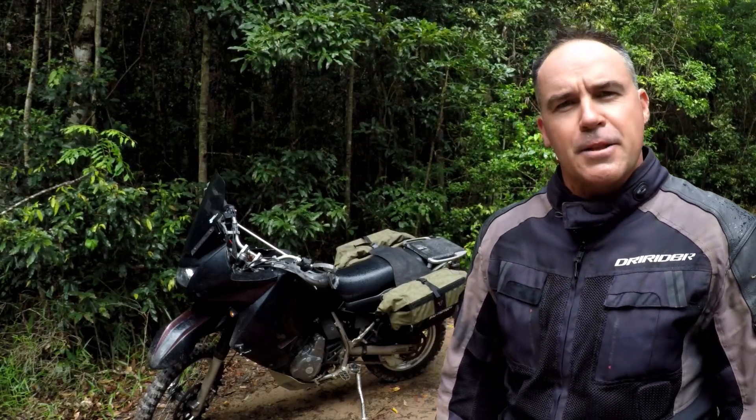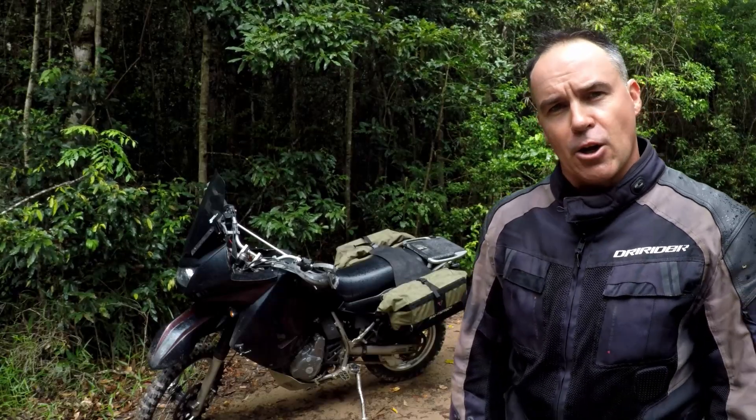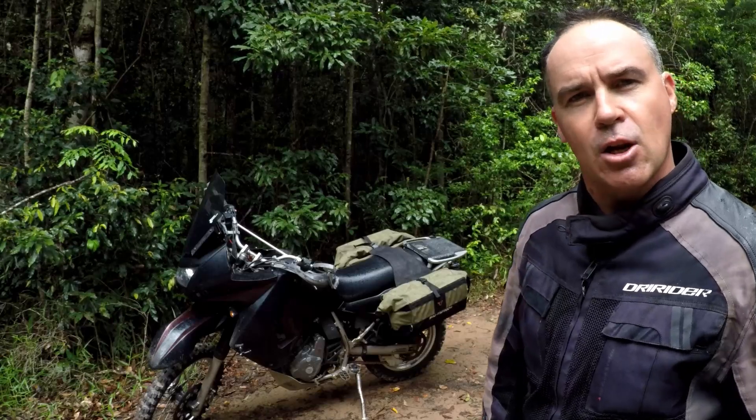G'day and welcome to Escape Artist. This week I'm doing a review on my KLR650, so stay tuned and I'll give you my thoughts after riding this for 60,000 kilometres.